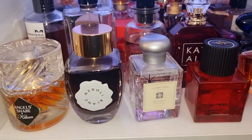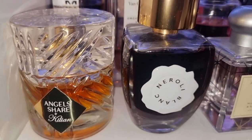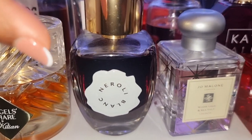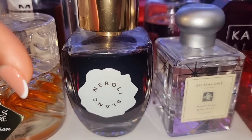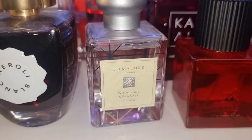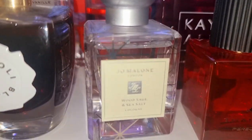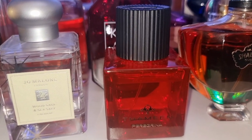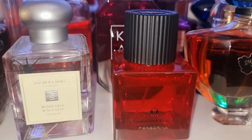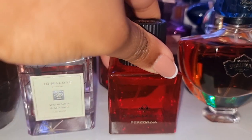These are also niche mixed with designer. We've got my Angel Shea over there. Neroli Blanc — the best orange blossom scent in the entire world. I also have a discount code for you guys if you want to get it — it's called From Abby With Love, I'll have it linked down below. We have my Wood Sage and Sea Salt — like fresh spring water from the mountains, I love it. Peregrina is my rose, myrrh, and caramel — beautiful, elegant, elevated. Amazing. I might wear this on Valentine's Day, maybe in the evening.